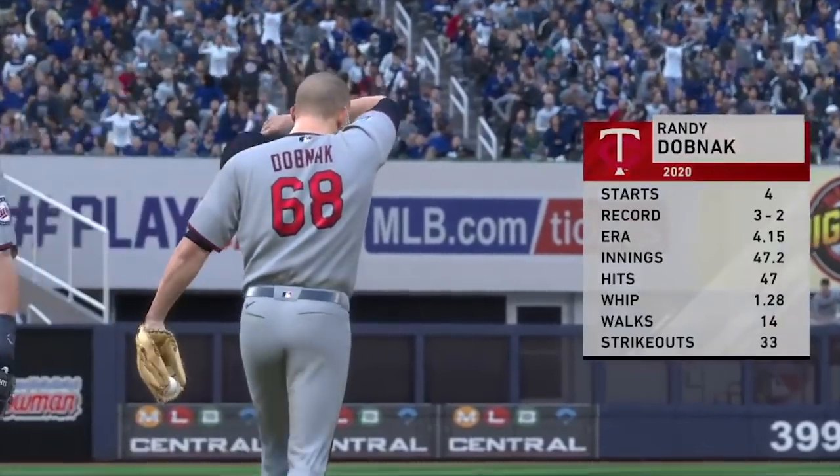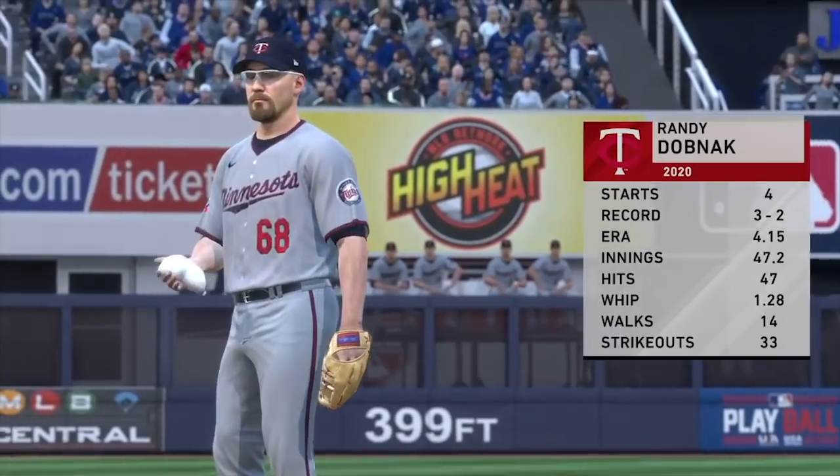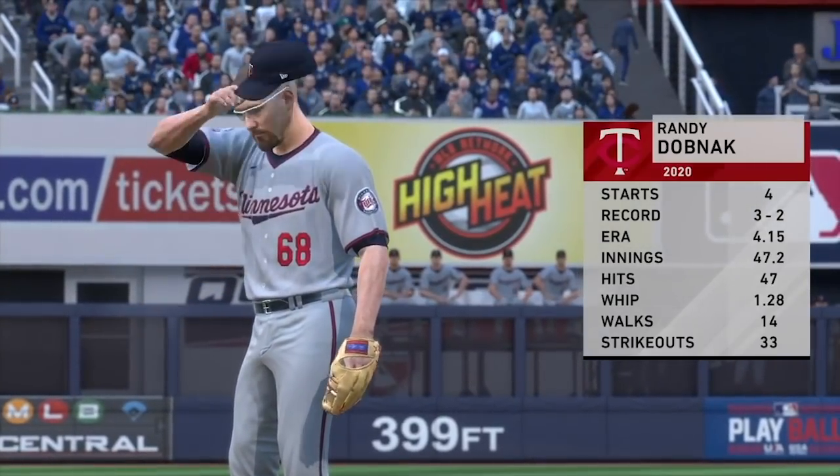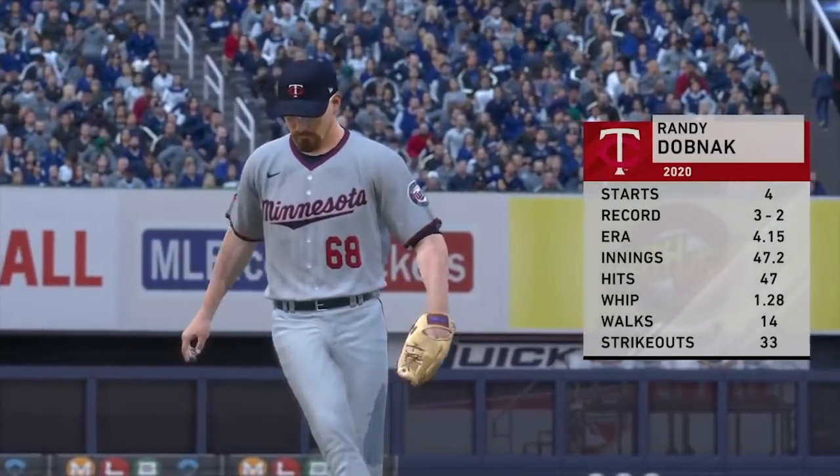Randy Dobnik is ready to go as he'll be on the mound for Minnesota. He was super good in his last one — it was a complete game shutout, a true gem. He certainly would like to repeat that performance here.